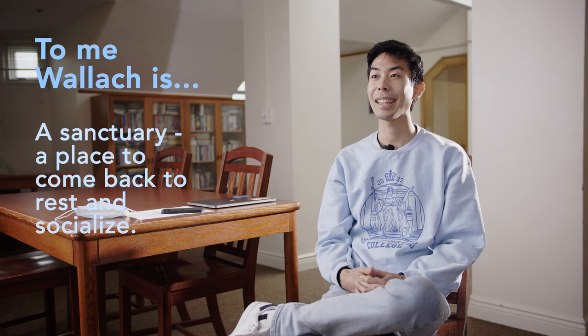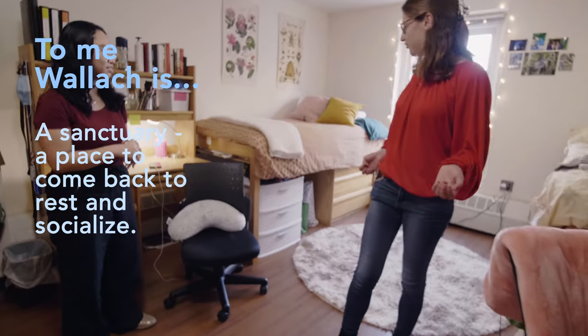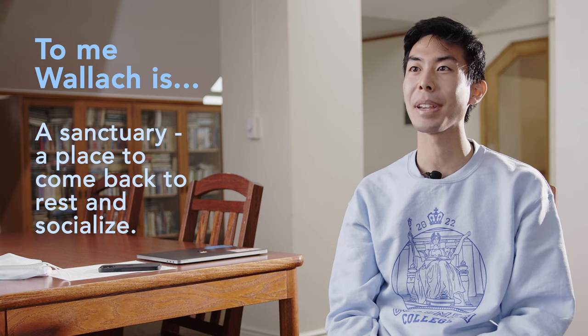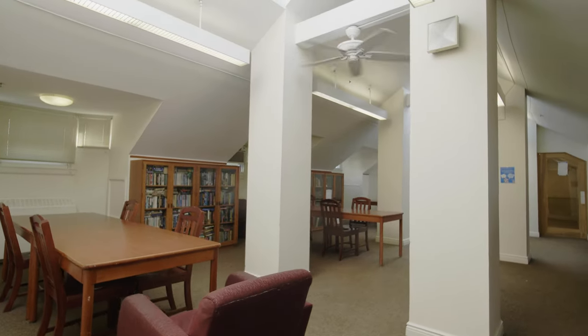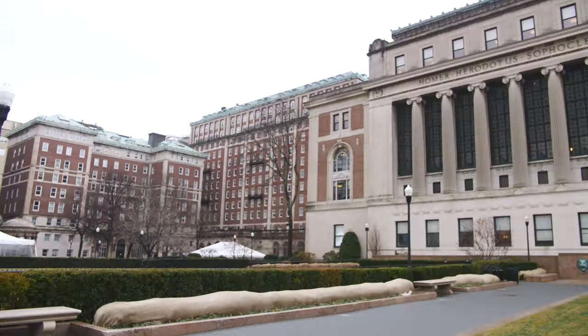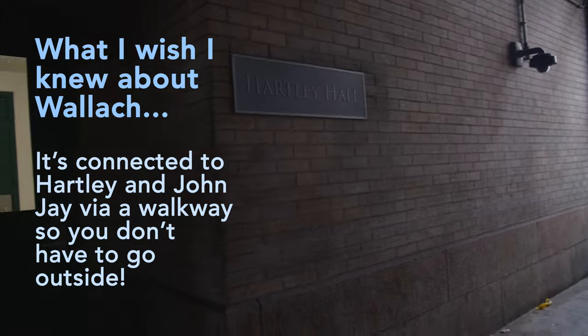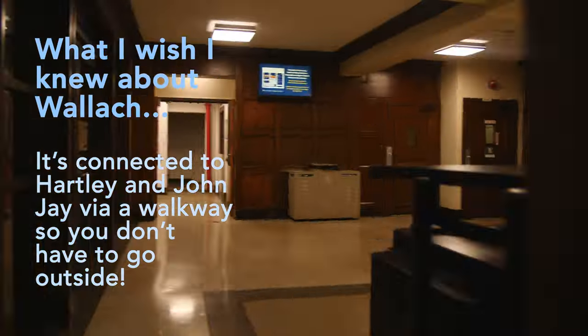To me, Wallach is and was just a sanctuary — a lovely space to return to at night, but also just a wonderful social space. Right now we're in the Sky Lounge, and I knew coming into Columbia that Wallach had a Sky Lounge, so I was really excited to check it out. I also love that Wallach is so close to everything first-year student related. I can walk to Hartley and to John Jay without having to go outside in the cold of winter.